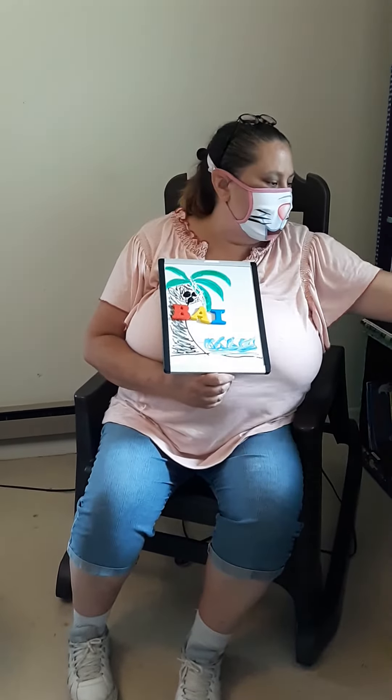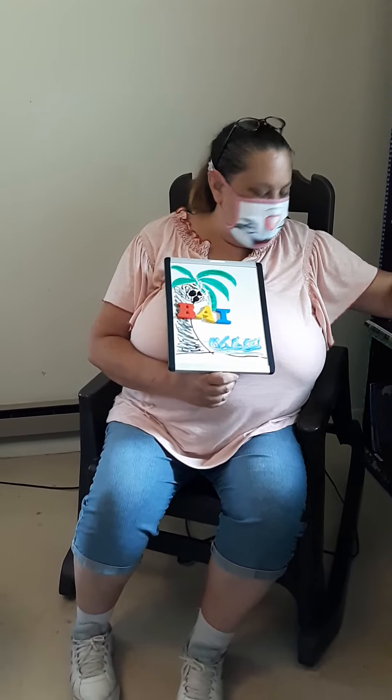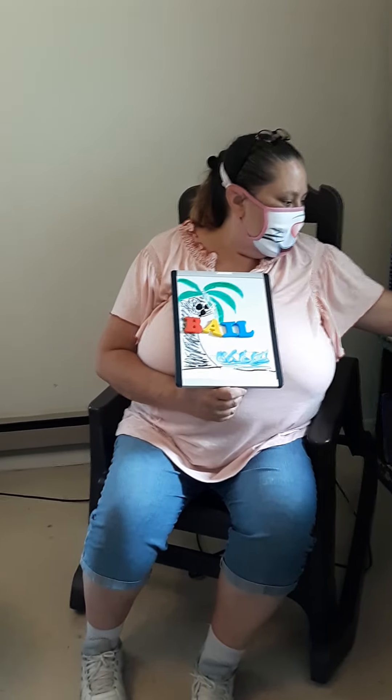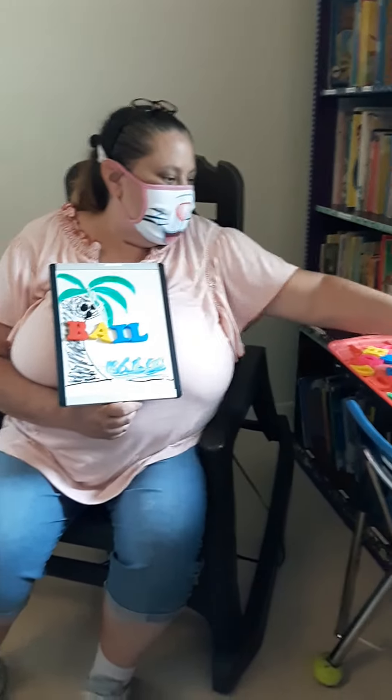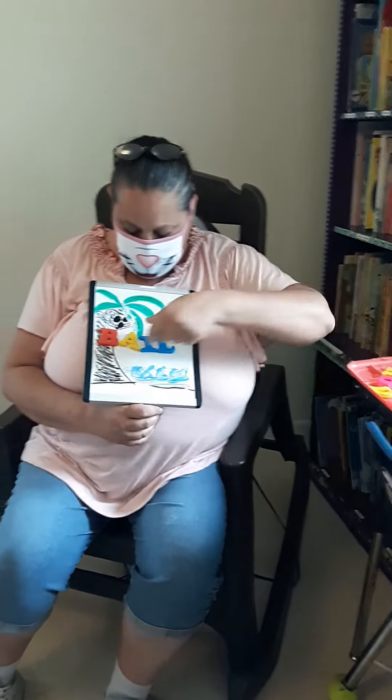Now, if you want to go ahead and write your name out, I'm okay with that too. But we want to see if you can get all of your ABCs on there. Maybe we can use Bradley.